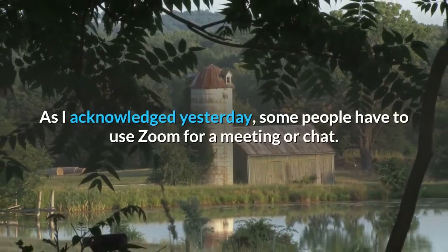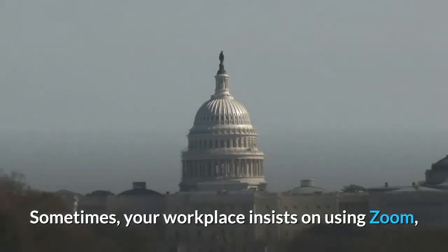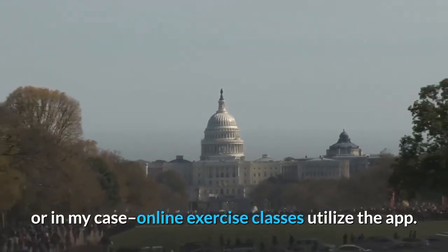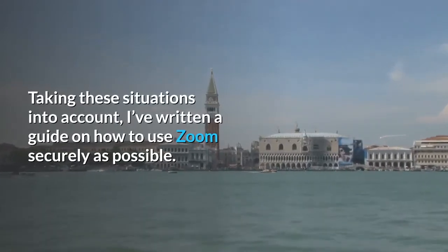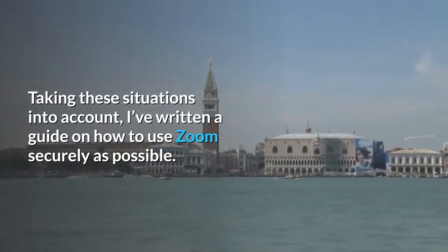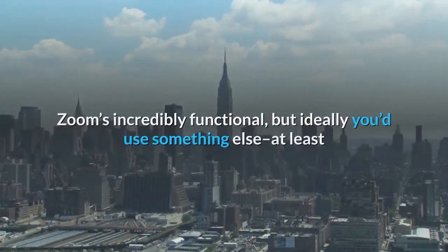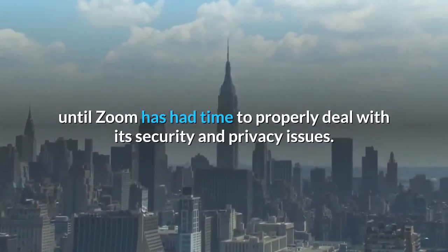As acknowledged, some people have to use Zoom for a meeting or chat. Sometimes your workplace insists on using Zoom, or in my case online exercise classes utilize the app. Taking these situations into account, I've written a guide on how to use Zoom as securely as possible. Zoom is incredibly functional, but ideally you'd use something else at least until Zoom has had time to properly deal with its security and privacy issues.